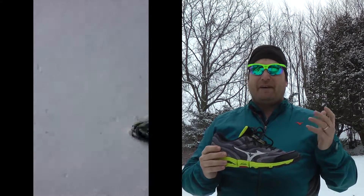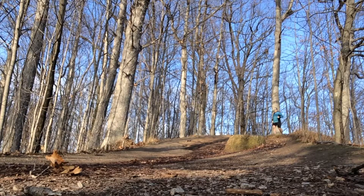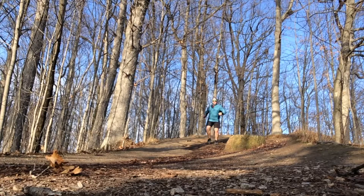I've run in the Kazans on roads, trails, dirt roads, snow and ice, and I really like them. If I have a bone to pick with them, it would be that they provide me with only average traction on more technical trails, especially in winter conditions.